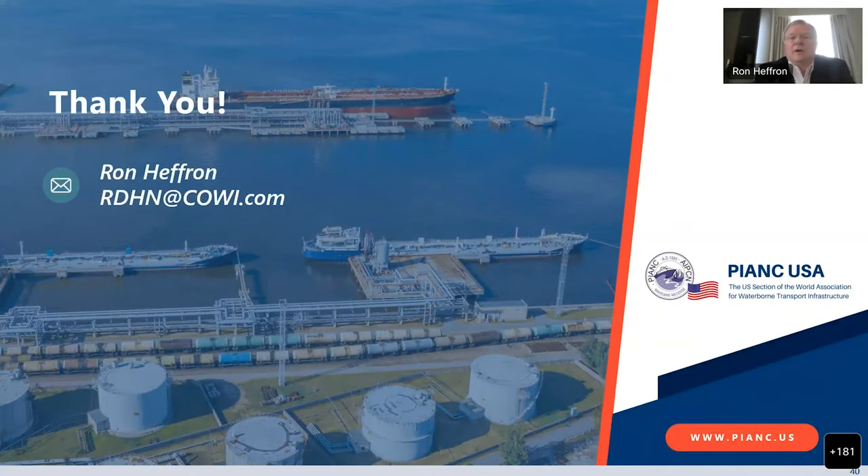There we have it. I think now we could open it up to any questions that people might have.